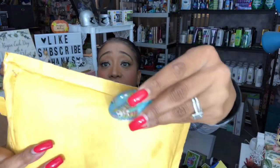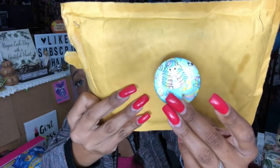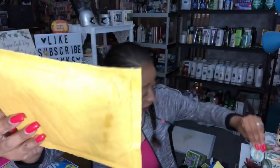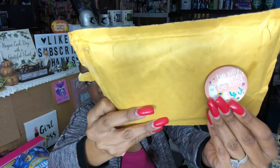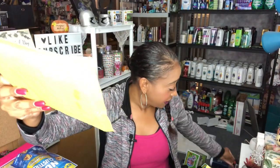I picked up two adorable magnets — one says 'Be silly, be honest, be kind' with a mermaid, and the other has a llama on it. I just thought these were so cute. I'll probably be adding these to my giveaways. I love the little mermaid one, and the llama one is really cute too. These are 99 cents. I have a thing for magnets — I love magnets.